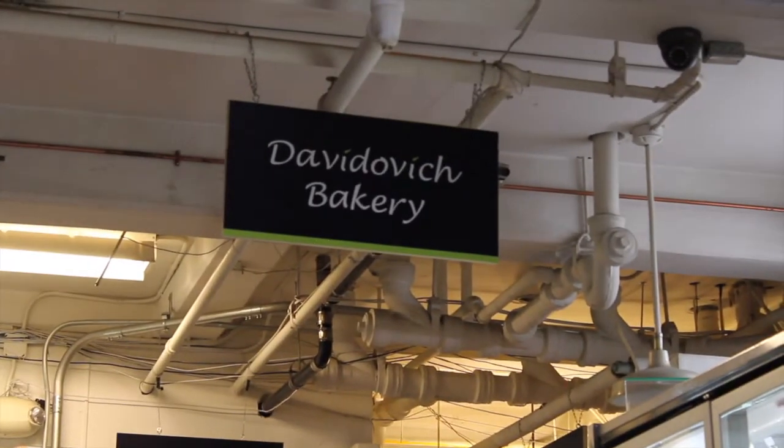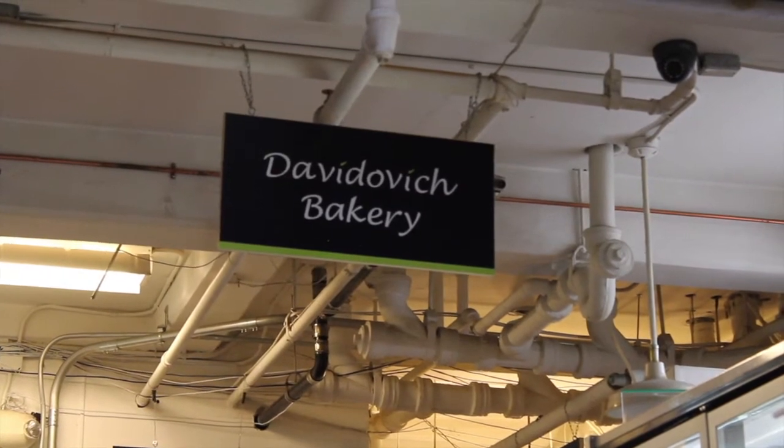Welcome to the Brooklyn Bagel Blog. I'm the Bagel Borg, a finely tuned, highly calibrated bagel eating machine here to review every bagel in the universe. Today we're at Davidovich Bakery in the Essex Street Market in the Lower East Side.